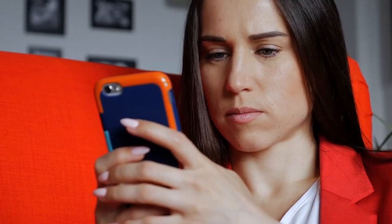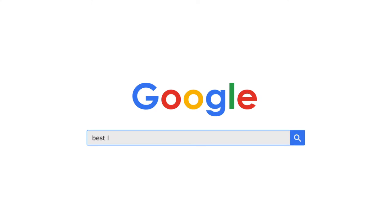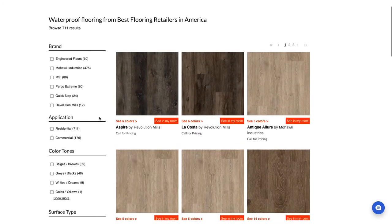Now let's see how the complete flow works. Meet Kim, who is looking for new floors. Kim pulls out her phone, searches for flooring products on Google, and attracted by the great deals you offer, ends up on your website browsing your interactive product catalog. On the listings page, she filters by color and style.